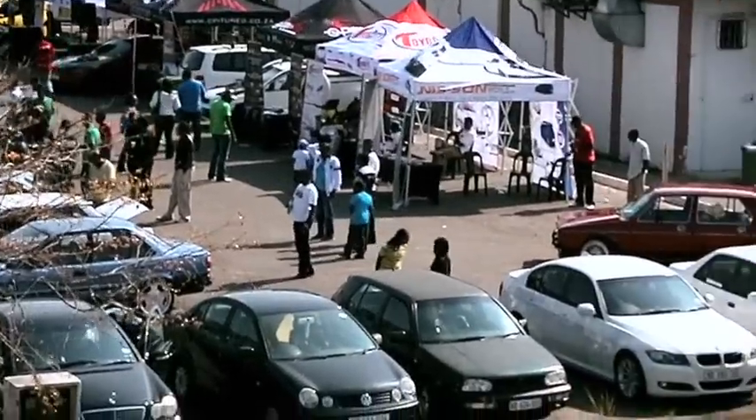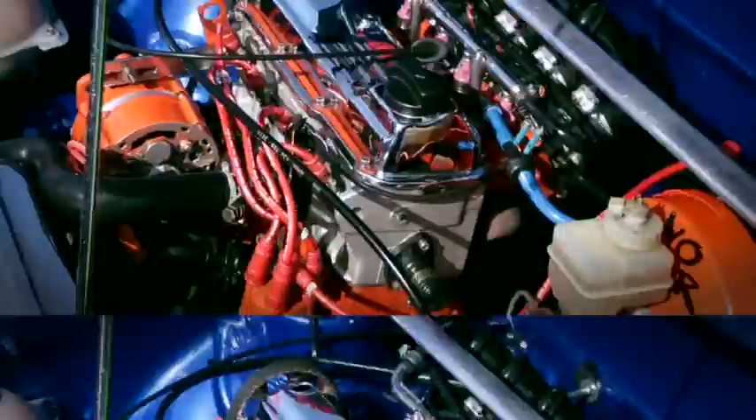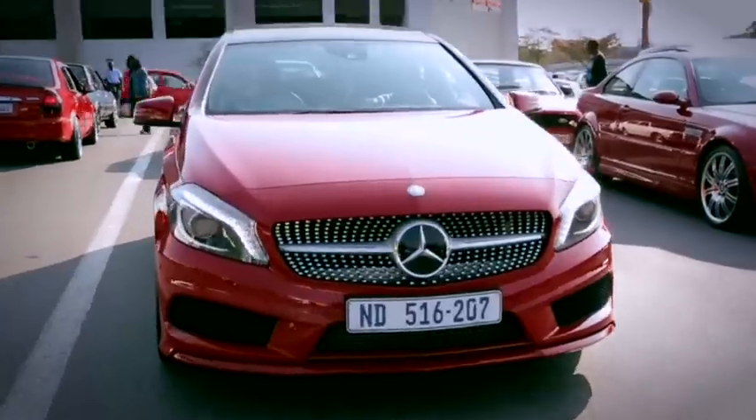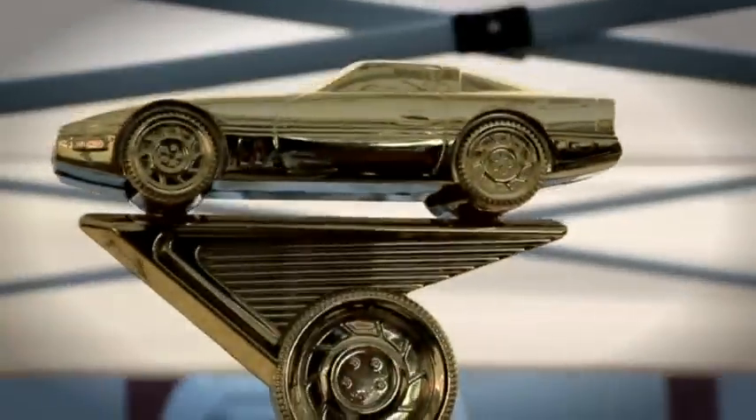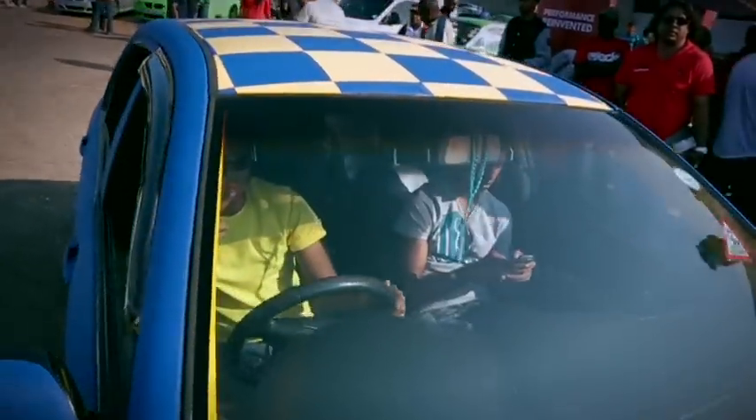We love these cars and we'd like to see some more. It was a great success and we'll be back.